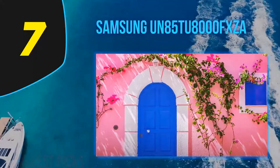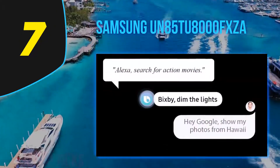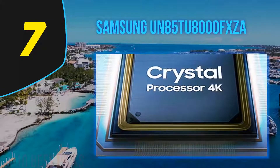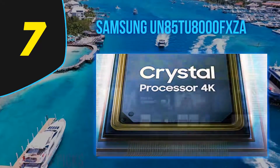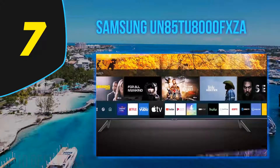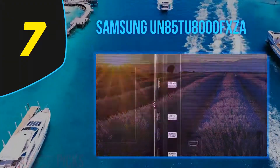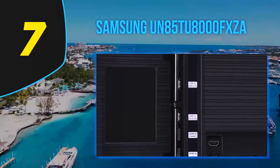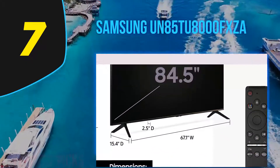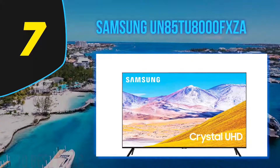The Samsung TU8000 is a budget TV in Samsung's 2020 lineup replacing the RU8000 from 2019. It sits above the Samsung TU7000 and below the RU9000. Main competitors are the Sony X750H, TCL 5 Series S535 2020 QLED, and the Hisense H8G. The TV has an excellent design similar to Samsung's entry-level QLED lineup, with thin bezels and feet that slide into the TV without screwing. It performs well in dark rooms thanks to its high contrast ratio, but its limited brightness means highlights fail to pop in HDR and it may struggle with glare in bright rooms. Gamers should appreciate the low input lag and fast response time.